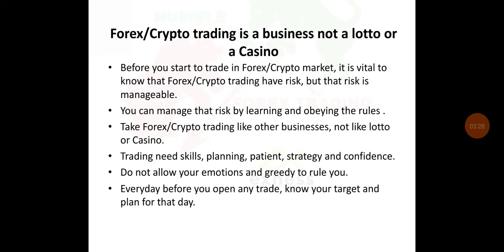Forex crypto trading is a business, not a lottery or a casino. Before you start to trade in the Forex or crypto market, it is vital to know that Forex crypto trading has risk, but that risk is manageable. You can manage that risk by learning and obeying the rules. If you do not obey the rules, you will definitely be a victim of losing. Take Forex crypto trading like other businesses, not like a lottery or a casino.